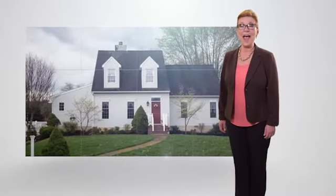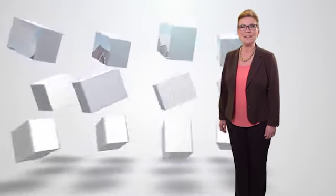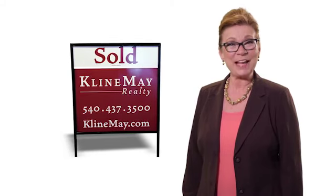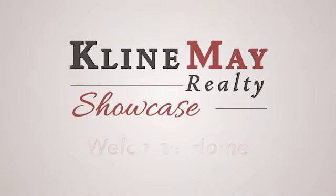See homes for sale across the Shenandoah Valley and keep up to date on the local real estate market plus related topics, events, and non-profits. We're proud to have grown with our community over the years and we look forward to partnering with you to buy or sell your home. So sit back and relax — it's time for the Klein May Realty Showcase. Welcome home.